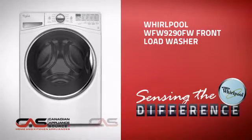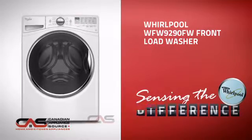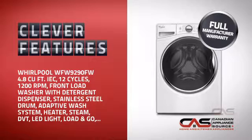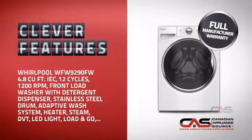This front load washer from Whirlpool is just the kind of smart washer you want. With clever features that ensure perfect results every time, while making your work easier, plus a reliable manufacturer warranty.